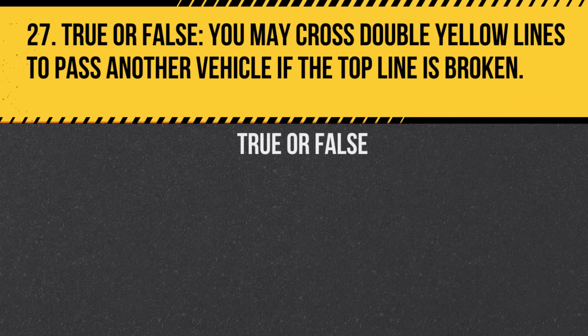Question 27. True or False. You may cross double yellow lines to pass another vehicle if the top line is broken. Answer: False. You may only cross if the broken line is on your side.